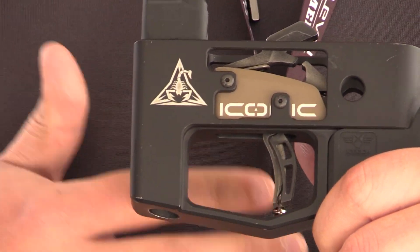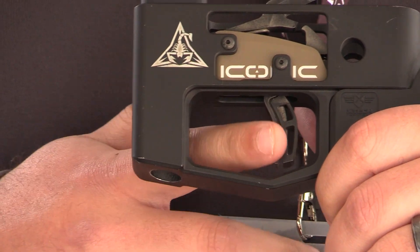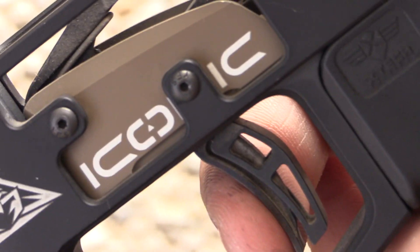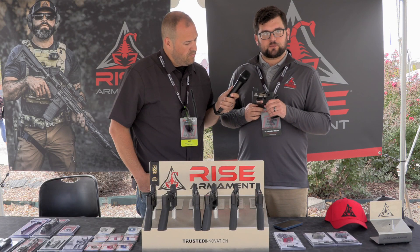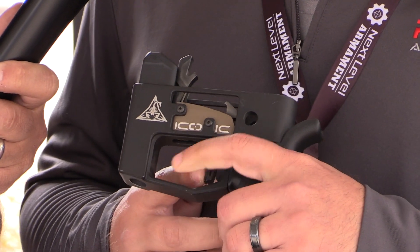So the Iconic Independent Two-Stage Trigger — we call it that because we've got two separate blades going on here. Inside the cassette housing, we're able to separate these blades mechanically. Overall, the trigger is about three pounds for both stages — about one pound on that first stage and then two pounds on the second stage.